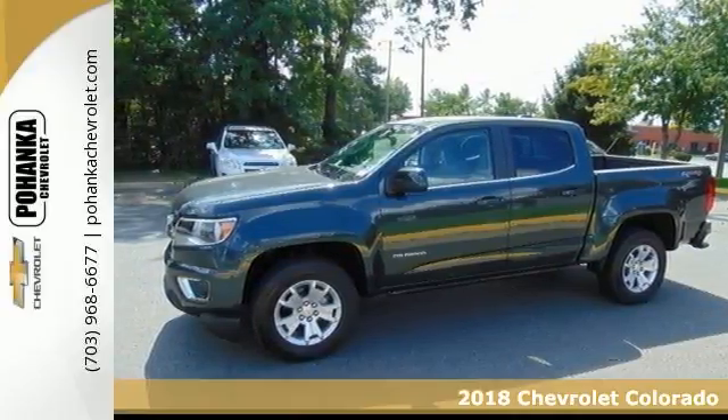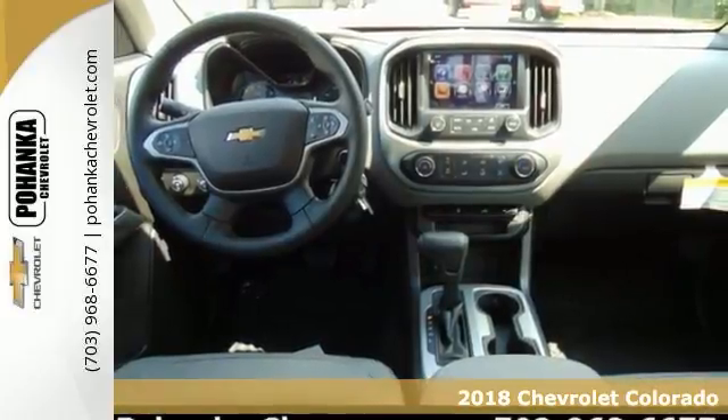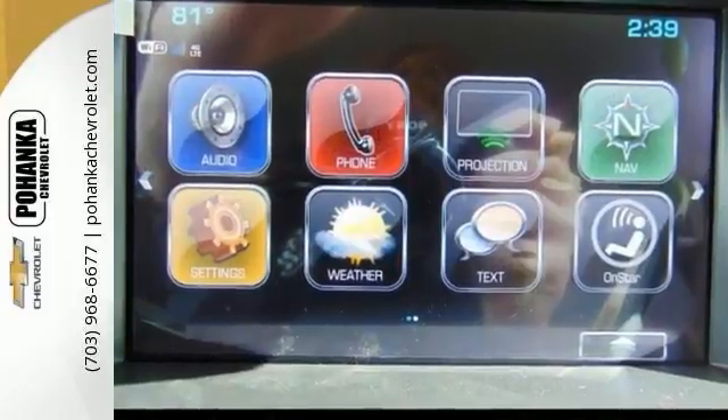Be the talk of the town when you roll down the street in this wonderful looking 2018 Chevrolet Colorado LT. Load it down with the passengers, cargo, whatever. This truck's cavernous space will haul around everything you need.